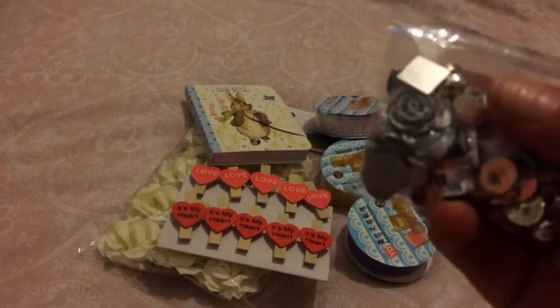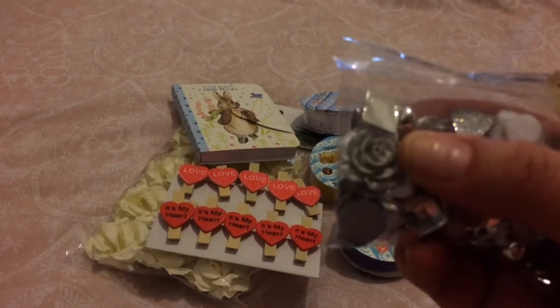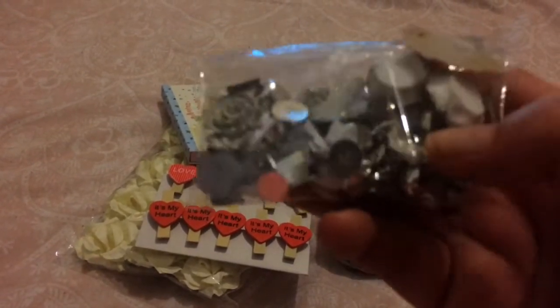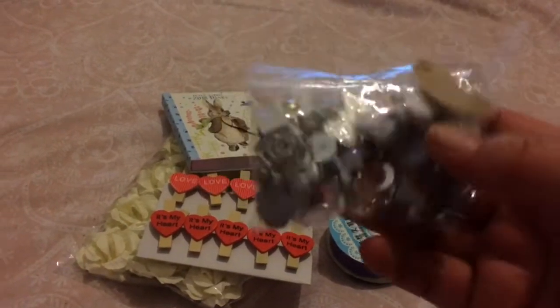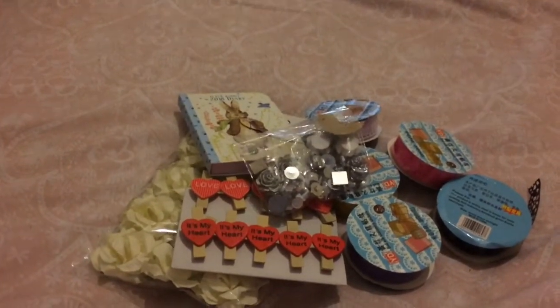I've got a bag of like different gems. There's bows in here, there's silver frosted roses, flat-back beads — I love them.